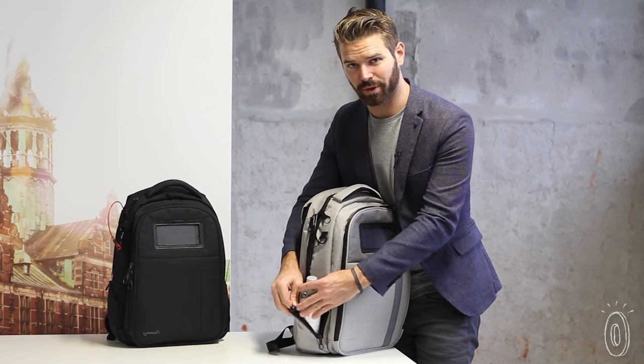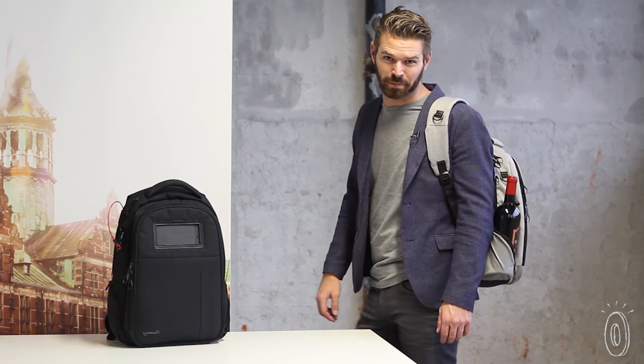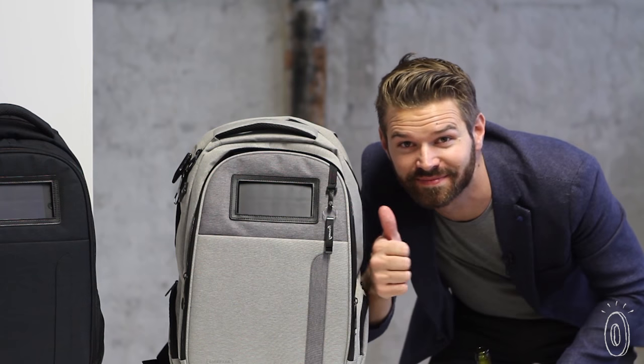Over on this side there's a water bottle pocket, and it's even big enough to fit a bottle of wine. Heading straight to a party right after work? Why not? Oh yeah, and of course, there's a bottle opener.